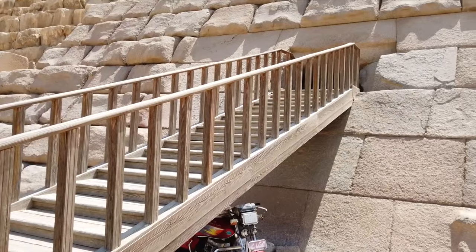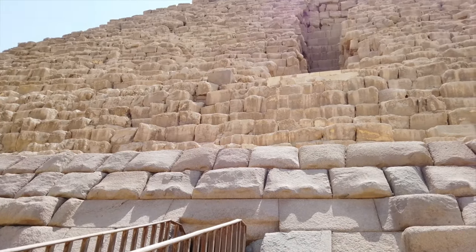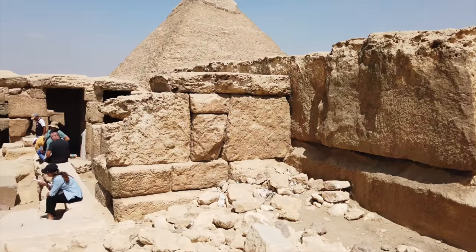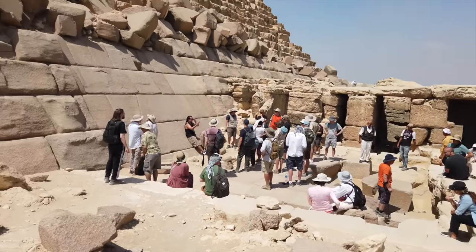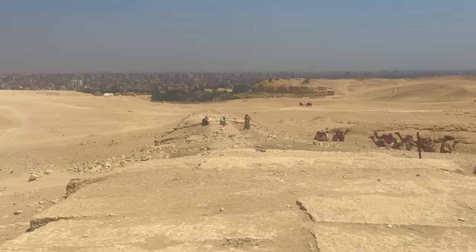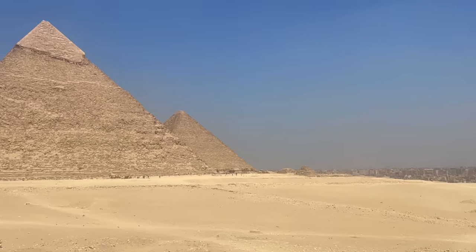We also went into the mortuary temple on the eastern side, and even though dilapidated it was quite spectacular. Then we went to the start of the old causeway that runs off to the east. All of this will be for a future video, as there really is so much to say about the pyramid's associated structures.